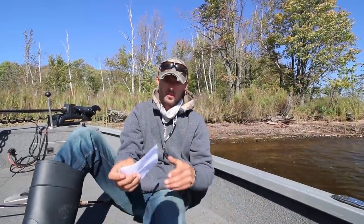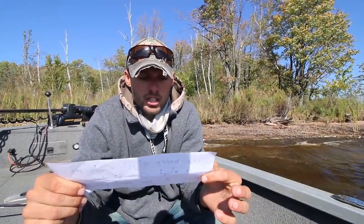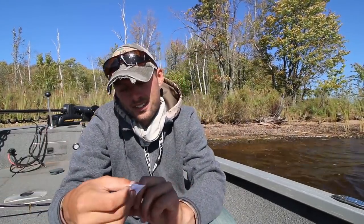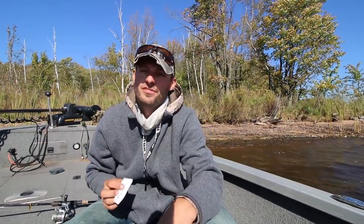This next one looks like a big one — cane pole crappie fishing! Now this is a spring technique most of the time, but we are going to see if we can get it done in some deeper depths today with the cane pole. Luckily I brought a cane pole today. So let's go see if we can catch a crappie on a cane pole in the fall.